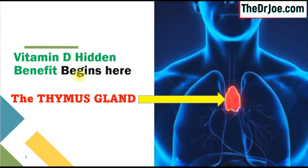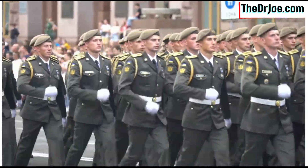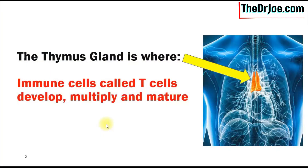The journey of the Vitamin D hidden benefit we're going to be talking about begins here — the thymus gland. The thymus gland is in the upper half of your chest. Please do not confuse it with the thyroid gland, because the thyroid gland is at the front of your neck, not your chest. The thymus gland is where immune cells called T cells develop. It's in the thymus gland that these T cells multiply hugely and also mature before they are released into circulation to protect you. These T cells are powerful defenders — like soldiers marching in your blood circulation to defend you.